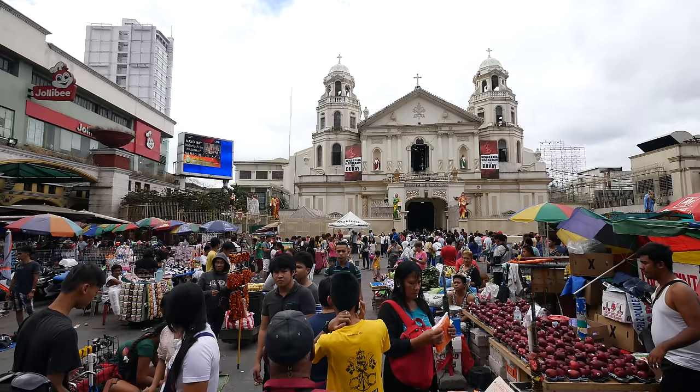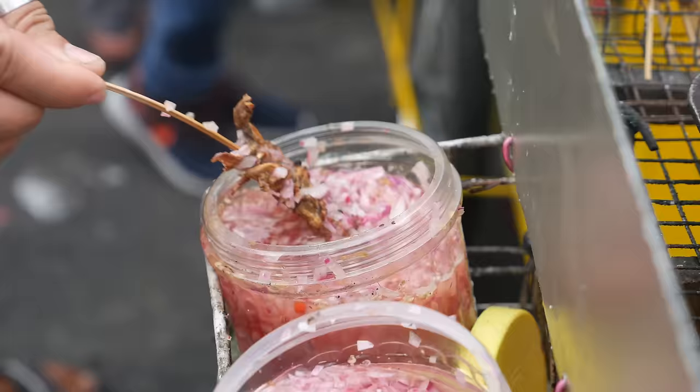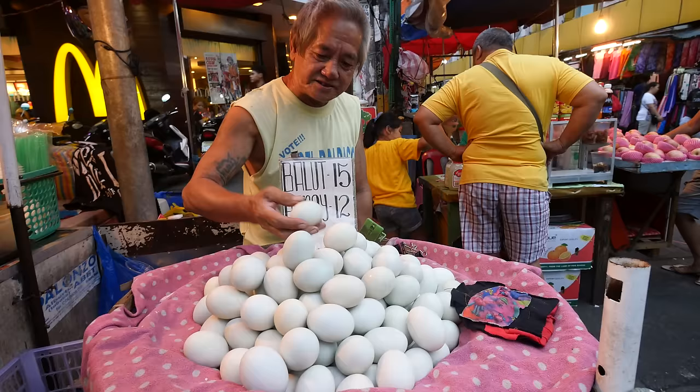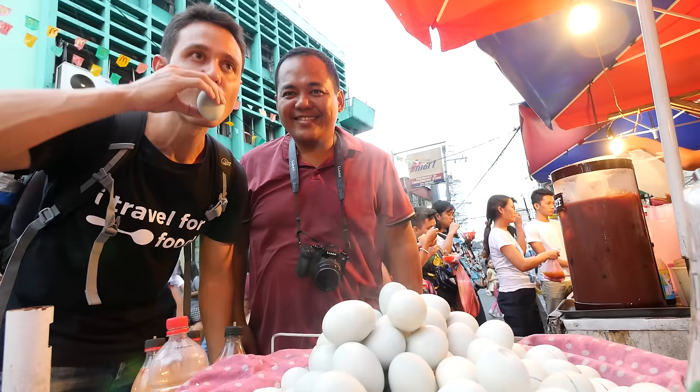Hey everyone, it's Mark Wiens. I am hanging out with my buddy Anton Diaz — this is Anton — and we are in Manila, in the heart of Manila, in Quiapo. And we came here to eat Filipino street food. So we're gonna show you some of the most iconic Filipino street foods right in Quiapo Market.